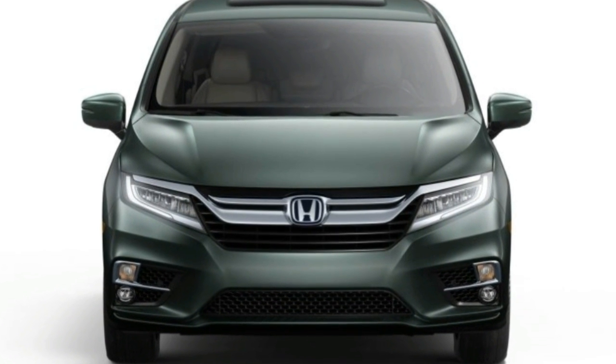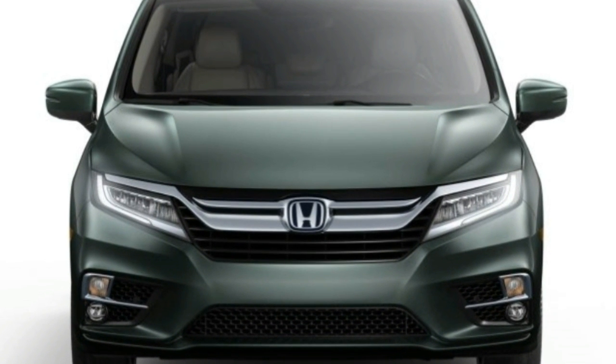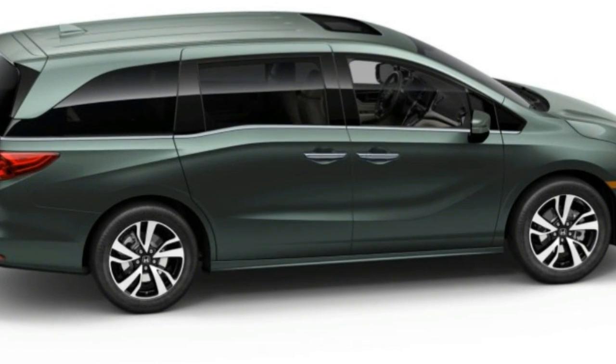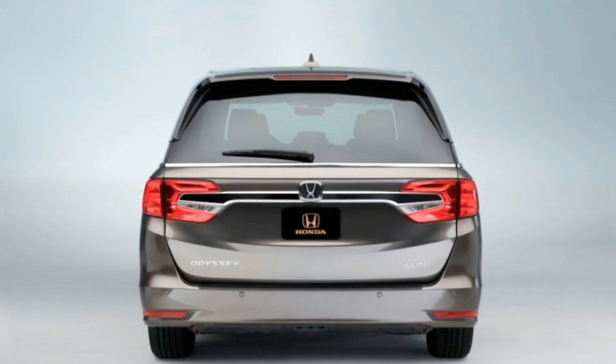For families sticking it out with minivans, the 2018 Odyssey promises more convenience, more versatility, and, most of all, more technology.